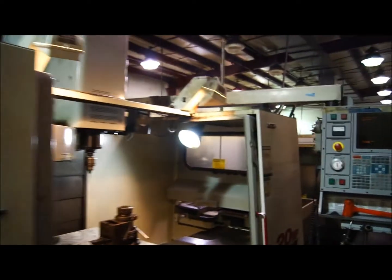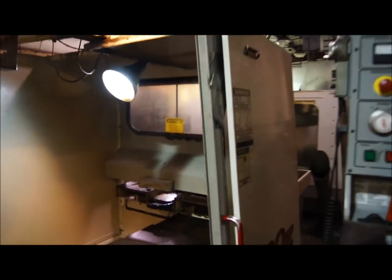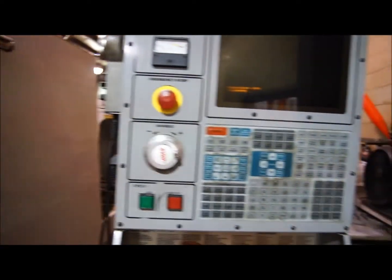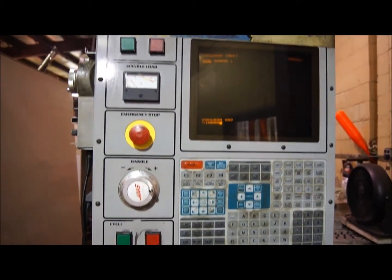Exterior in decent condition. Doors will need new glass and seals. Control face in good condition.